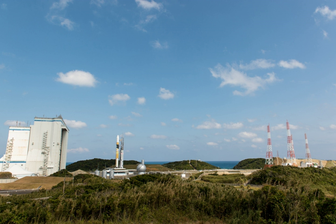Prior to launch, rockets are processed vertically in the complex's vehicle assembly building. The rocket is rolled out to the launch pad on a mobile launch platform about 12 hours before it is scheduled to launch. It takes around 30 minutes to transport the rocket from the assembly building to Pad 1.